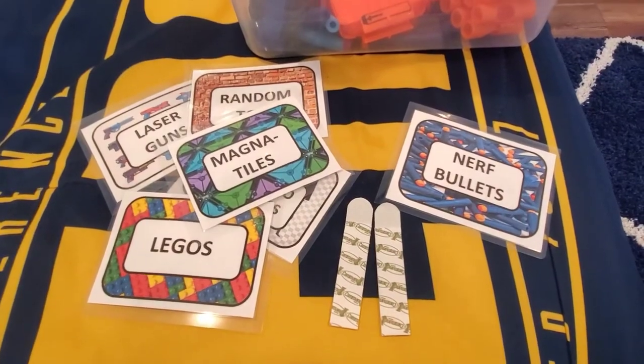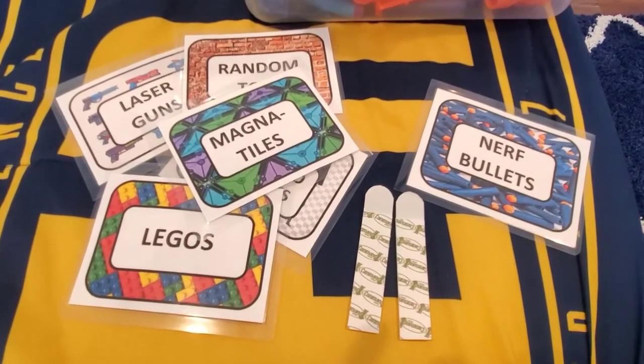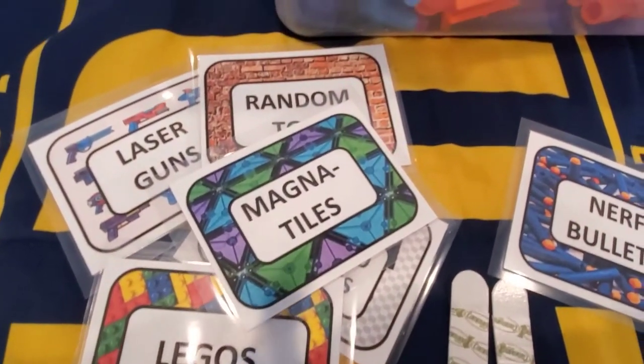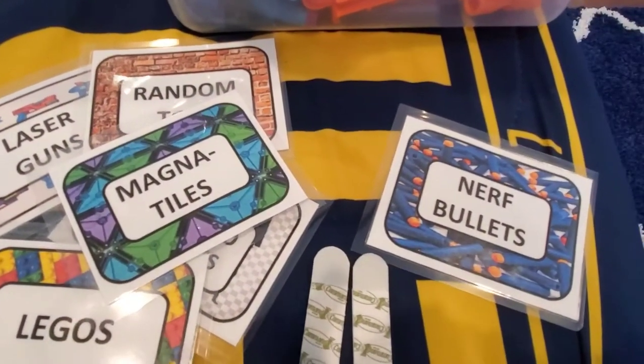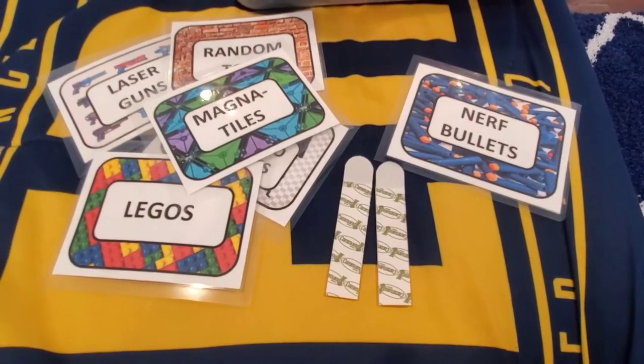Now here comes the fun part. These are DIY labels inspired by Cass over at Clutterbug. She provides an Excel file and an instruction video for you to change the pictures and words to suit your own needs — I'll provide a link to that at the bottom of this video. Now let me show you exactly what I did.